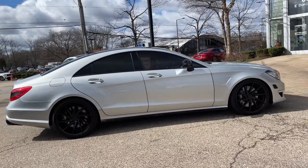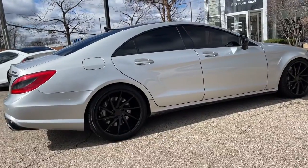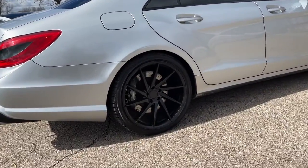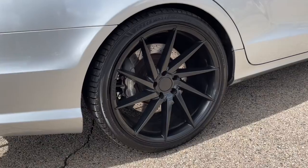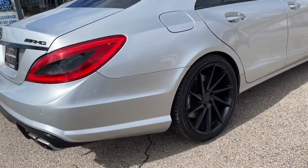5.5 liter bi-turbo hand built AMG V8 engine making 550 horsepower. Premium 1 package. Lane tracking package. Night view assist plus. Blind spot assist.